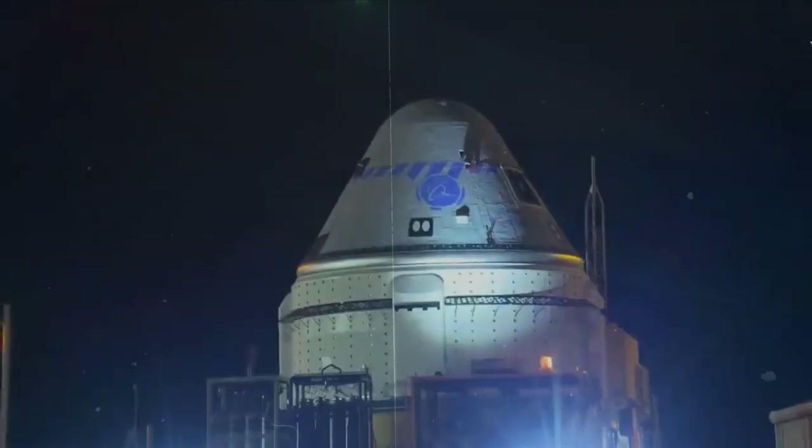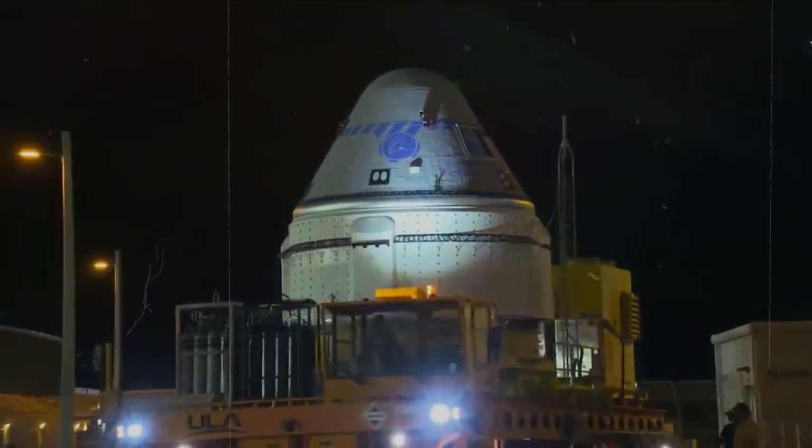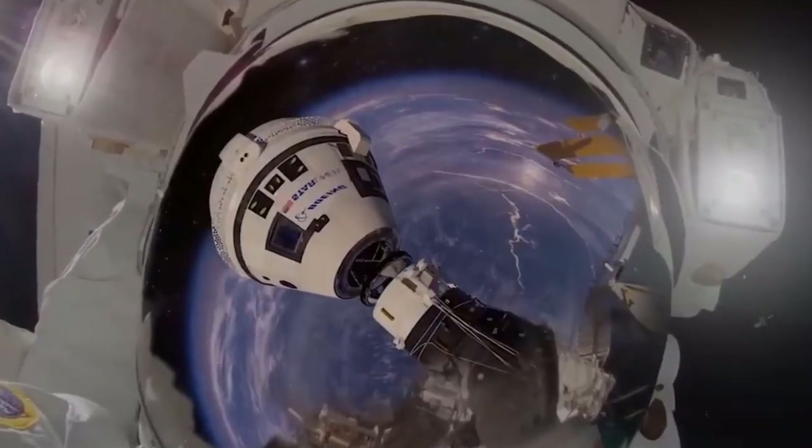That includes the evolution of private space stations once the ISS is retired in less than a decade. And here on Earth, the Starliner program is helping to grow operations at the Kennedy Space Center beyond just launching rockets.